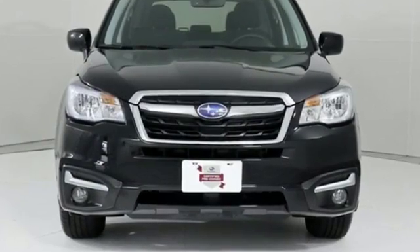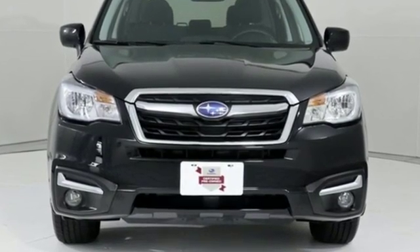Stay safe. Drive a Subaru. See what it can do for you when you take it for a test drive.